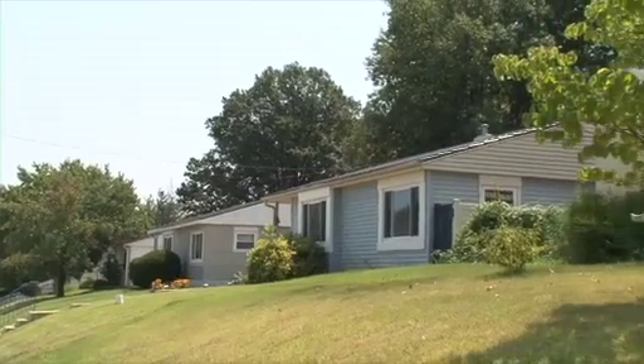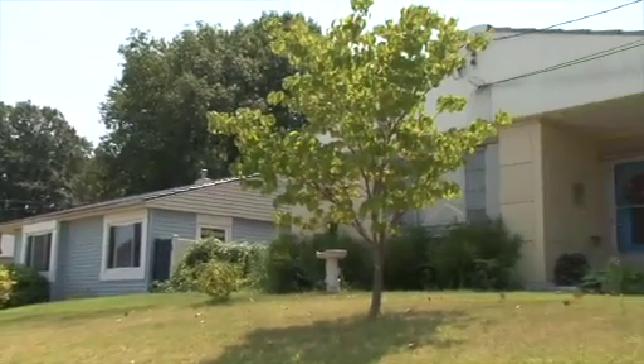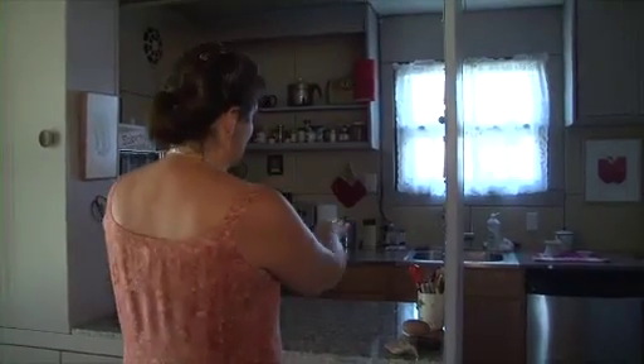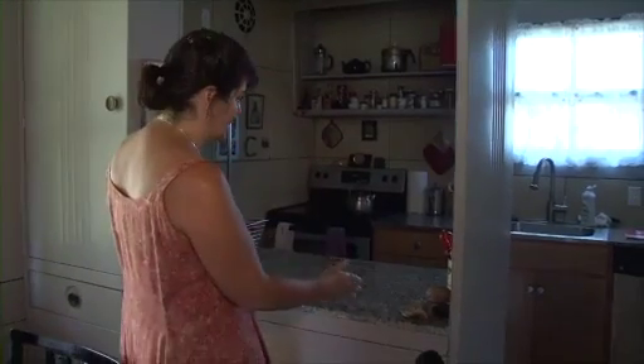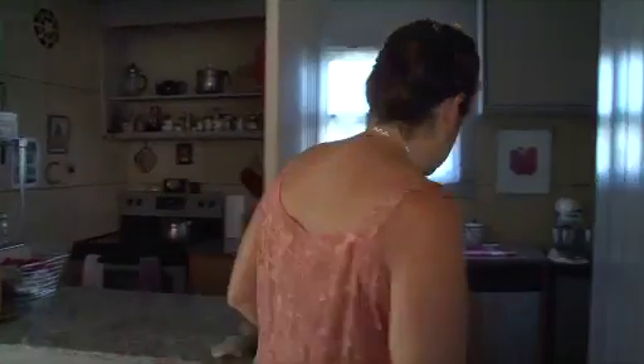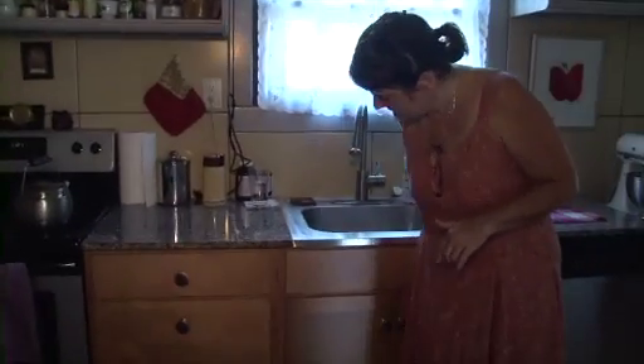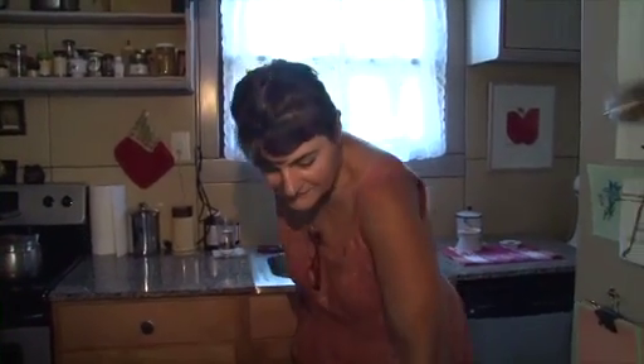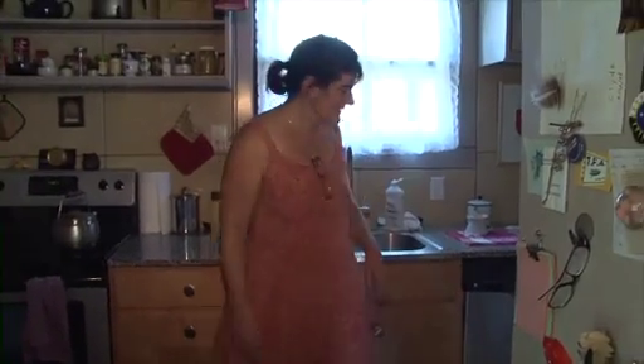Fewer than 2,500 orders for Lustrons were ever filled, but many of those homes survive. Kate Berger has lived in her Lustron home in St. Louis since 2008. She added new counters and drawers while preserving the original features. Her father is an architect who went to Washington University during World War II and started his career about the same time these houses were being built. He was definitely a mid-century modern guy.